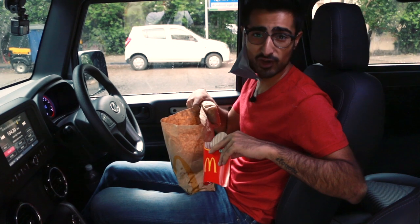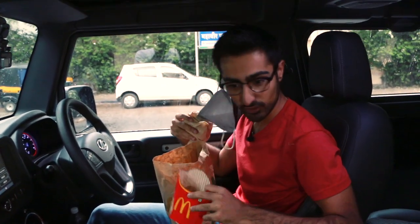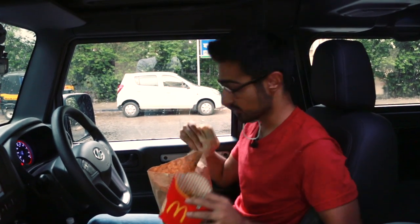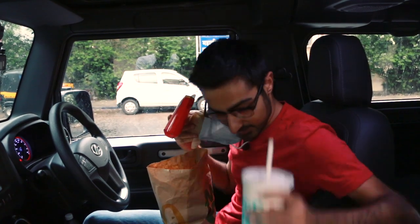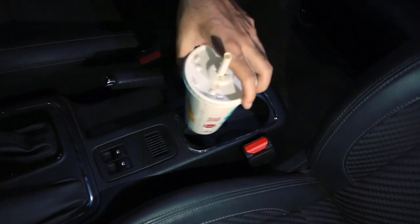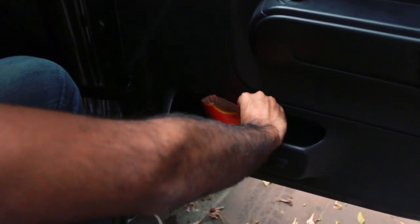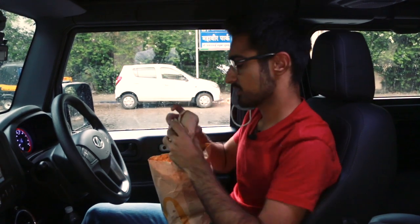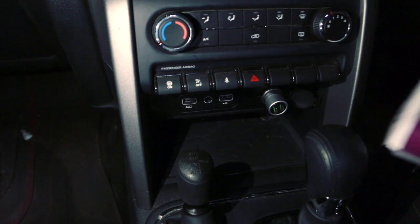Now that I've picked up my order, let me show you the practicality of the car — how many cubby holes you've got and quite a lot of space, to be honest. My drink fits in these really nice two cup holders over here. I've got a cubby hole on the door, and my burger and nuggets fit right here.